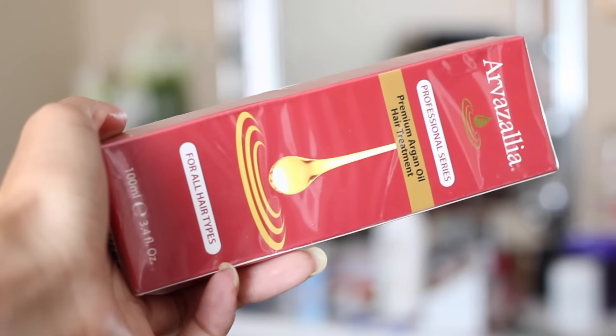Last but not least after my wash day routine, I go in with my leave-in which is the Arvisalia Hair Premium Argan Oil Hair Treatment. This is for all hair types. I like to use this right after I get out of the shower — it's the first thing I reach for. I put about 2-3 pumps in my hand and put it throughout my hair, then start in with my stylers or moisturizers. It's great for sealing the hair and sealing the moisture before you go in with the cream. This hair treatment runs for about $19 a bottle — a little steep but definitely worth the price. The ingredients are amazing and it does have argan oil in it.